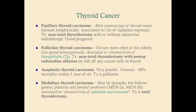Papillary thyroid cancer is the most common type. It spreads through the lymph nodes and is associated with a history of radiation exposure. Treatment is a near total thyroidectomy with or without adjunctive radiotherapy, and it has a good prognosis, particularly if caught early. After thyroidectomy, the thyroid tissue is always sent to pathology to confirm all cancer was removed.